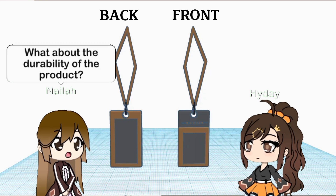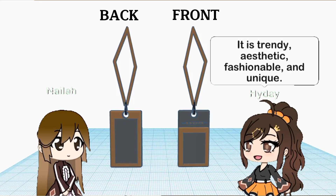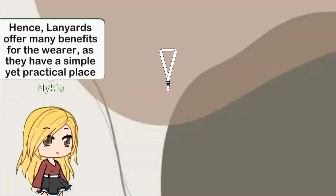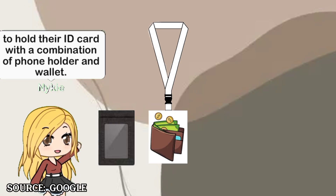What about the durability of the product? It can carry a different type of cell phone, money, and ID card together in one. And lastly, the design — it is trendy, aesthetic, fashionable, and unique. Hence, lanyards offer many benefits for the wearer as they have a simple yet practical place to hold their ID card with a combination of phone holder and wallet.